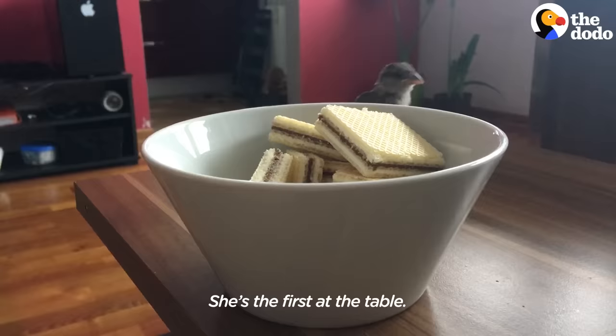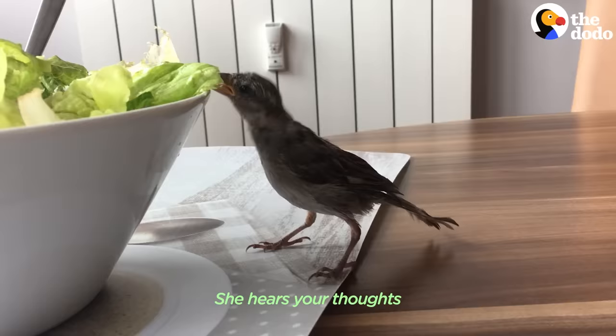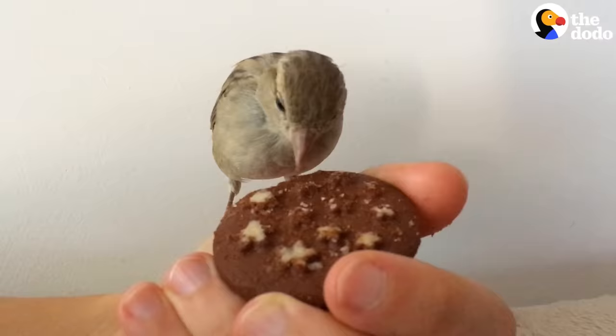Her favorite thing in life is food. She's the first at the table. She hears your thoughts when you're about to get food.